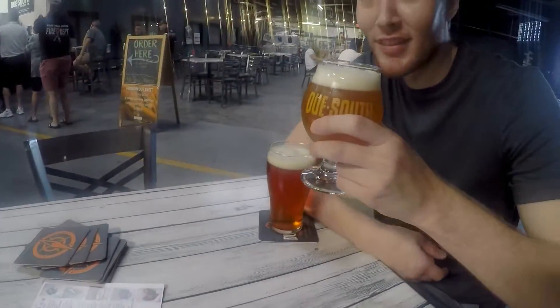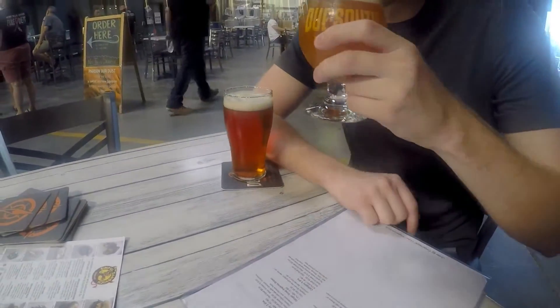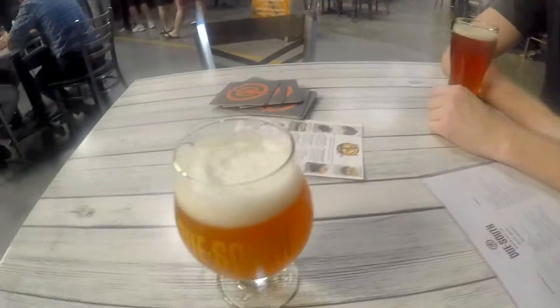I got the Category Five and the Oktoberfest. It's 96 IBU — yeah, it's really high. It's really good. What do you think? It's good. I like it too.